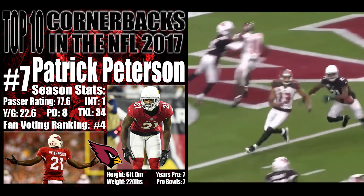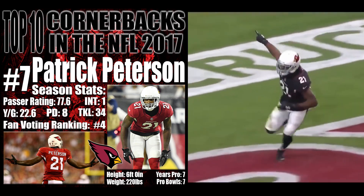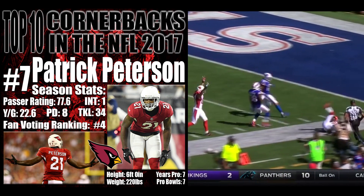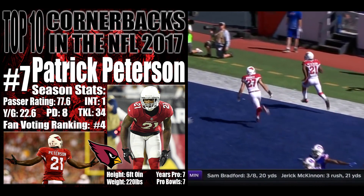He follows them everywhere. There they go — he travels with them. And in this game he is dominating that matchup. Taylor steps up, Aaron in and out. And it is Captain Peterson who comes up with the spectacular interception.